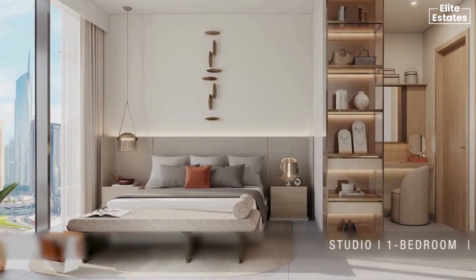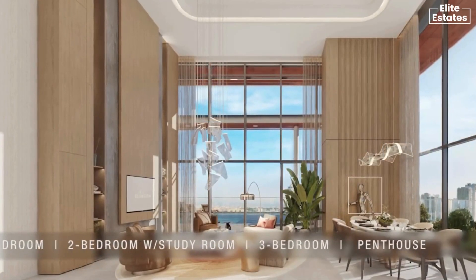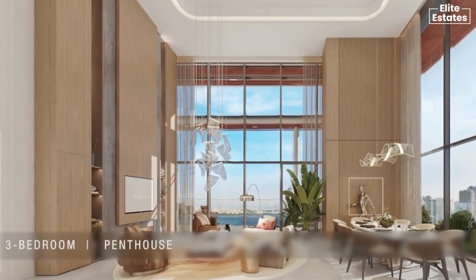Residences include studios, one bedroom, two bedroom, two bedroom with a study room, three bedroom, and penthouse units.